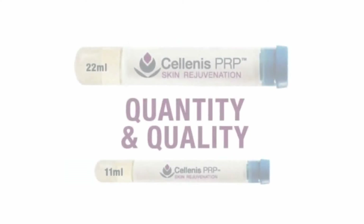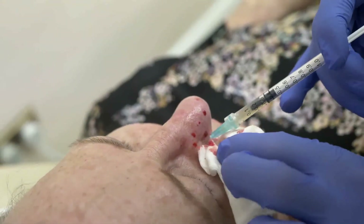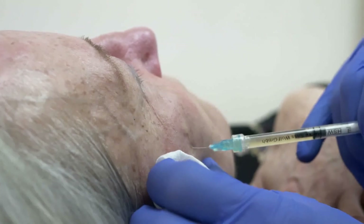They've got both an 11 milliliter and a 22 milliliter tube. The 22 milliliter tube is amazing if you're doing large areas such as scalp and face, neck and face, or if you're blending with other hyaluronic acid type fillers. There's no system out there on the market with this high a yield, and even with the regular 11 milliliter tubes I've never gotten anything under six cc's.